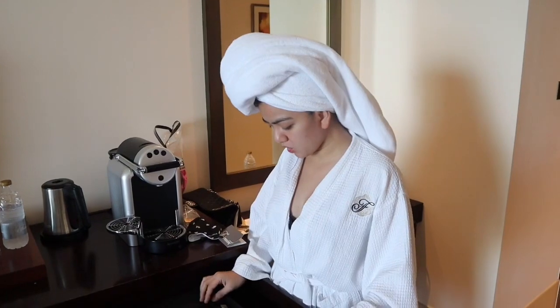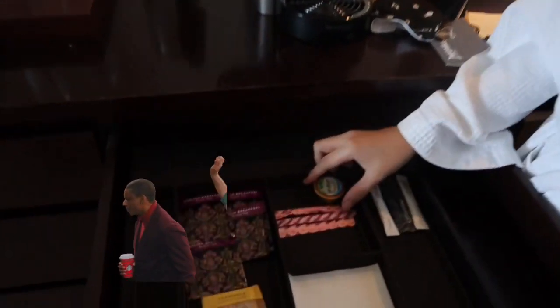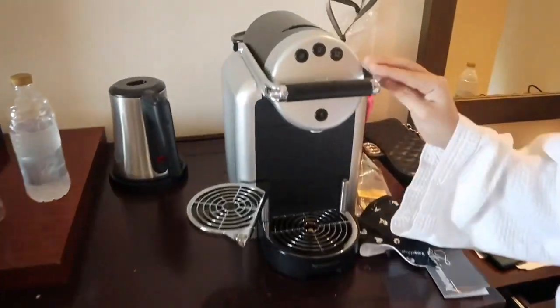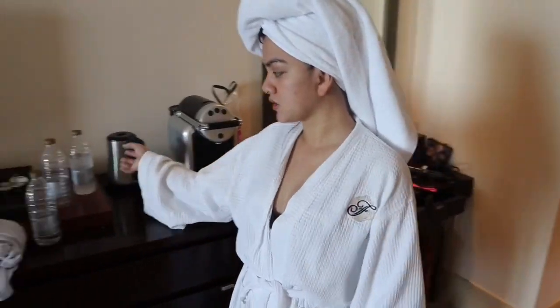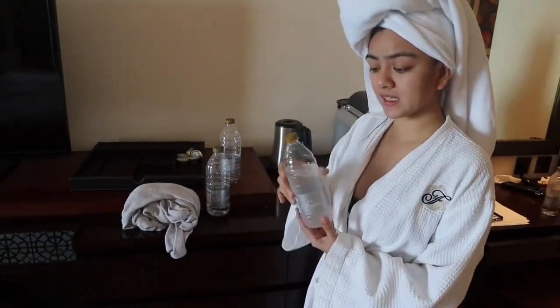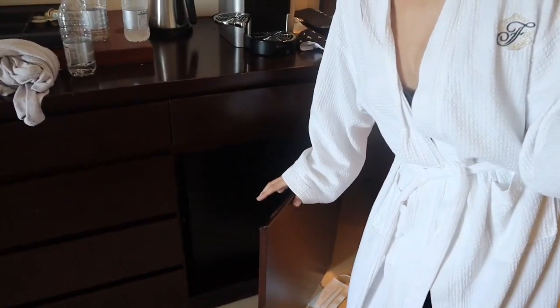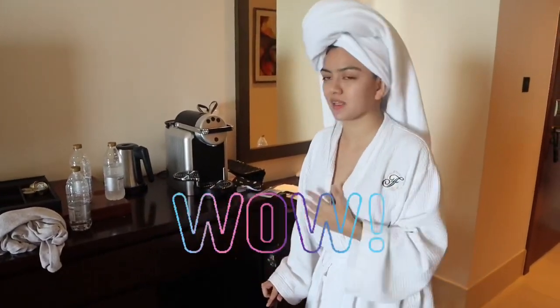Dito guys, may mga coffee — free coffee sila dito, walang extra charge. May coffee maker din dito. Ayan, dito makikita ninyo yung mga water nila. Libre lang din to, kasama nito sa binayaran namin. Hindi ko ito binayaran, libre lang, kaya naman! Sobrang sarap talaga, diba? Ganito talaga yung pinakamasarap — yung libre lang.